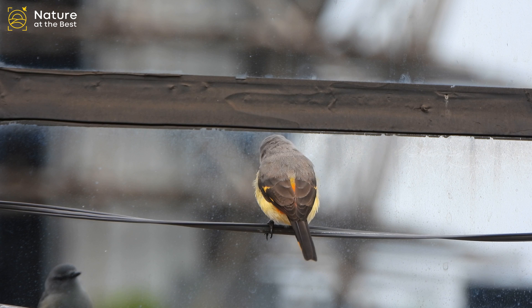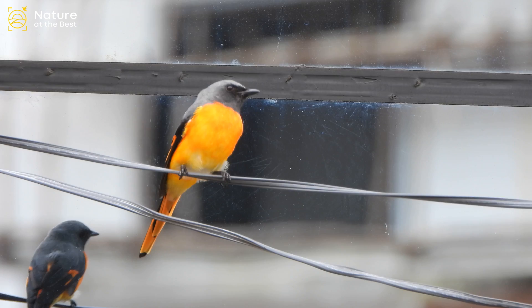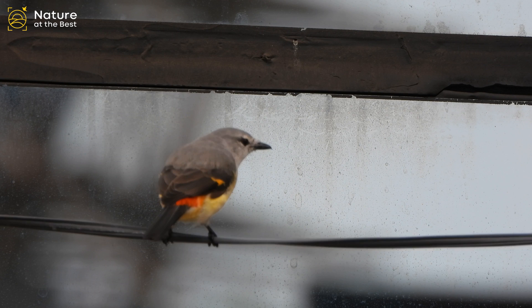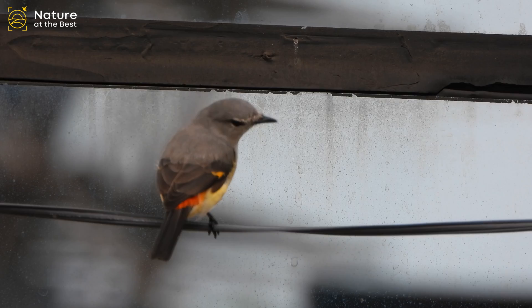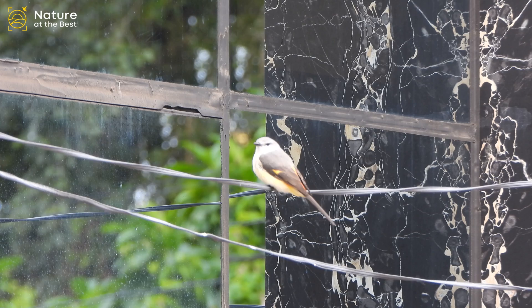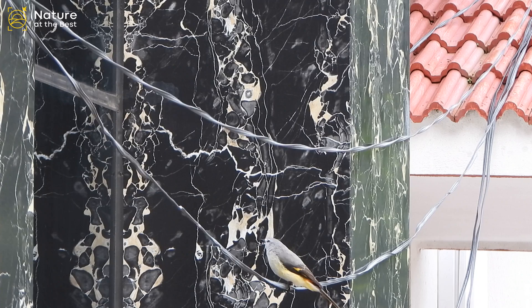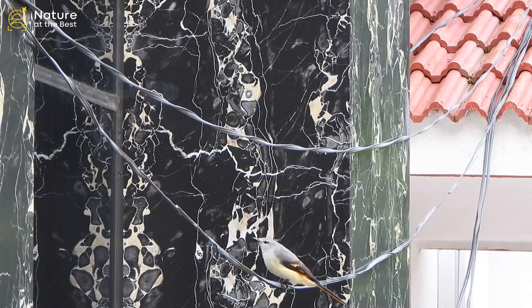Small Minivet is the smallest of the minivets. Males have a slaty grey crown, cheeks, and back. The throat and wings are black, and the tail is black with pale yellow edges. The breast is orange, gradually fading into yellowish-white underparts. The black wings show a patch of orange. The female is duller than the male, with light grey upper parts, cheeks and crown, dark grey wings, white throat, and light yellow underparts. Both males and females show an orange rump. It inhabits various forested habitats, especially thorny jungles, scrub patches, and open dry forest.